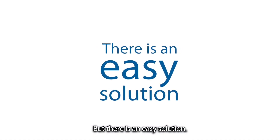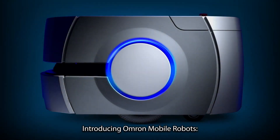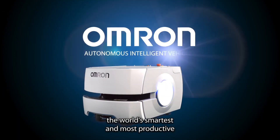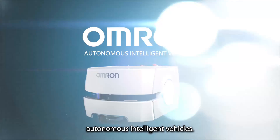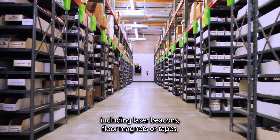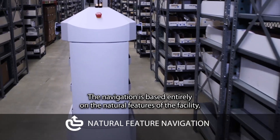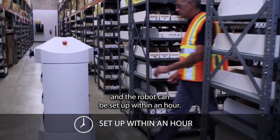But there is an easy solution. Introducing OMRON Mobile Robots, the world's smartest and most productive autonomous intelligent vehicles. No facility modifications are required, including laser beacons, floor magnets or tapes. The navigation is based entirely on the natural features of the facility, and the robot can be set up within an hour.